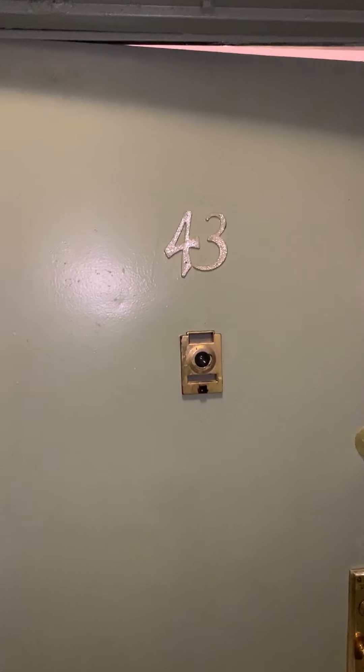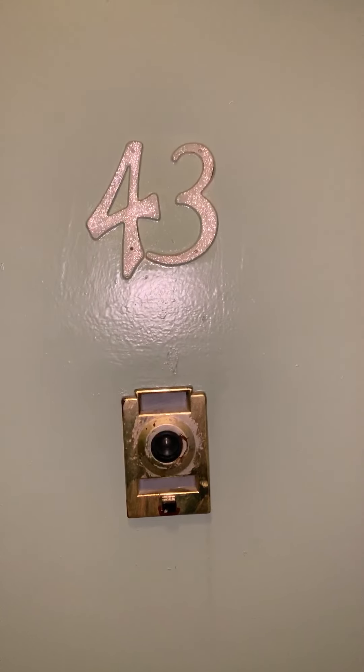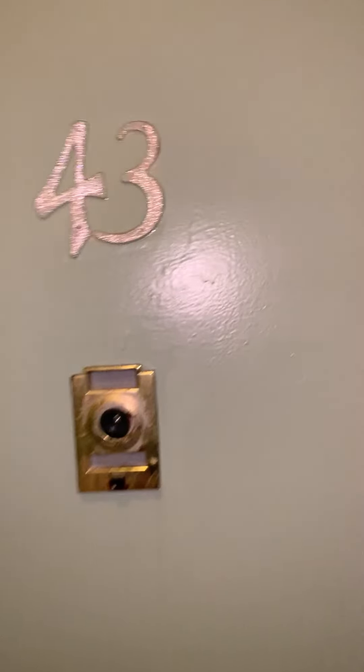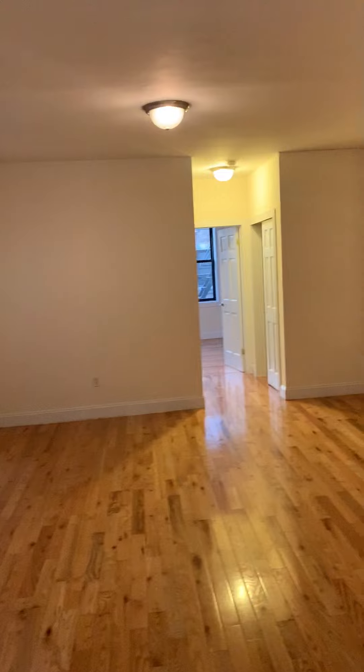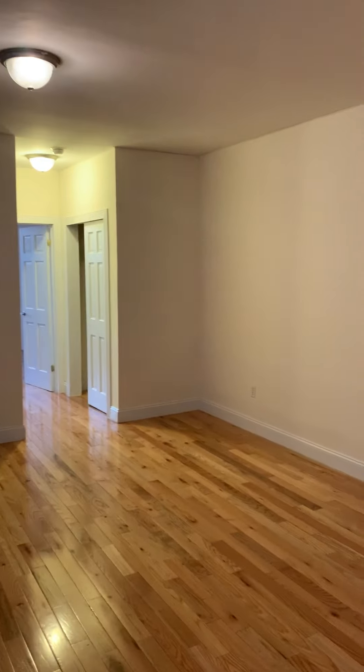Hello, this is Thomas Hawkins and we're here at 614 West 152nd Street in Washington Heights, apartment 43. Let's take a step in. This is our living room. This is a one-bedroom that is $1,850, and this building does have elevator and laundry.